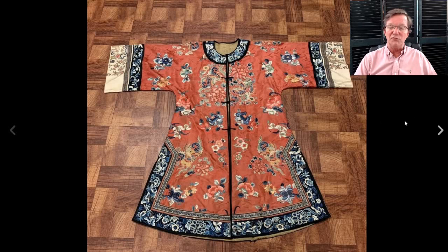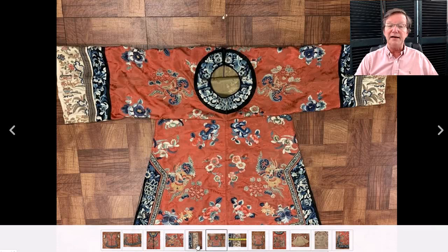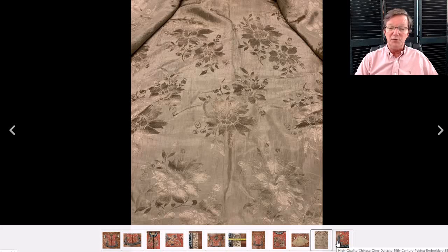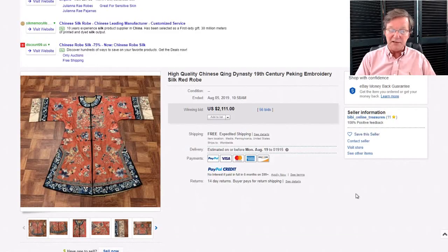Then there was this beautiful apricot ground robe — early 20th century, very nice work all around. A ladies' surcoat, informal robe. Beautiful needlework — always check the needlework, how fine it is. This had really fine needlework with tiny chain stitches all over. The interior has tiny bits of wear but nothing much — some ripply areas that look like tears are just folds in the silk. Beautiful damask silk liner. It brought $2,111 — a good price for a non-court robe. Beautiful work.